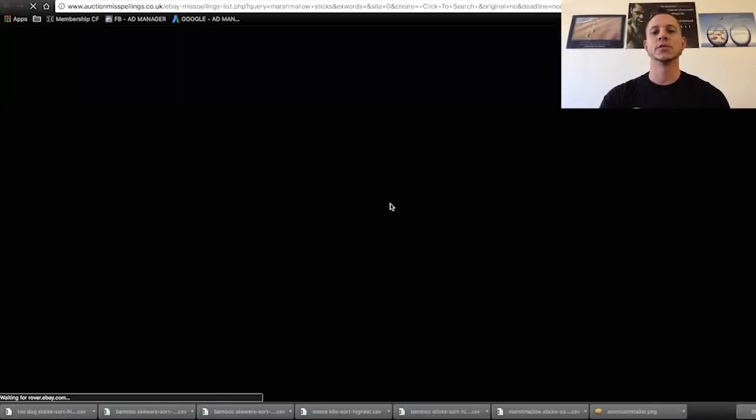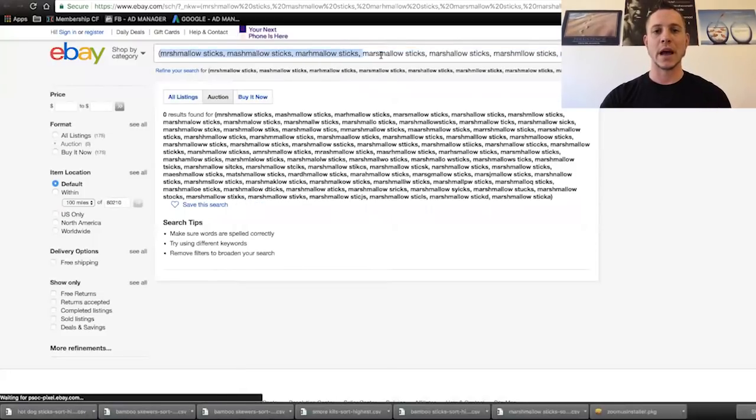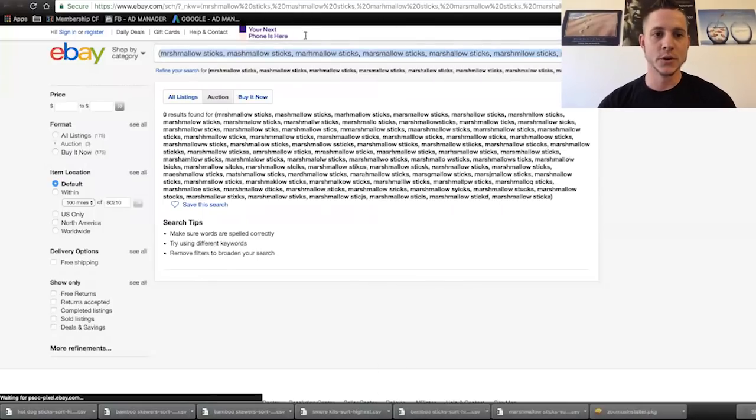One of the cool little tricks I've picked up over the years is basically using misspelling generators. If we type in 'marshmallow sticks' here, this is basically an aggregation of thousands or millions of different searches on eBay over the years that have been misspelled, sorted by the most common. We can grab the first five or ten of these — you don't need to do all of them because if you put a thousand misspellings, Amazon's not going to give you any impressions. But if we take the top 10 most popular, we can throw these into a misspellings chart and run misspelling campaigns for these most common misspellings.